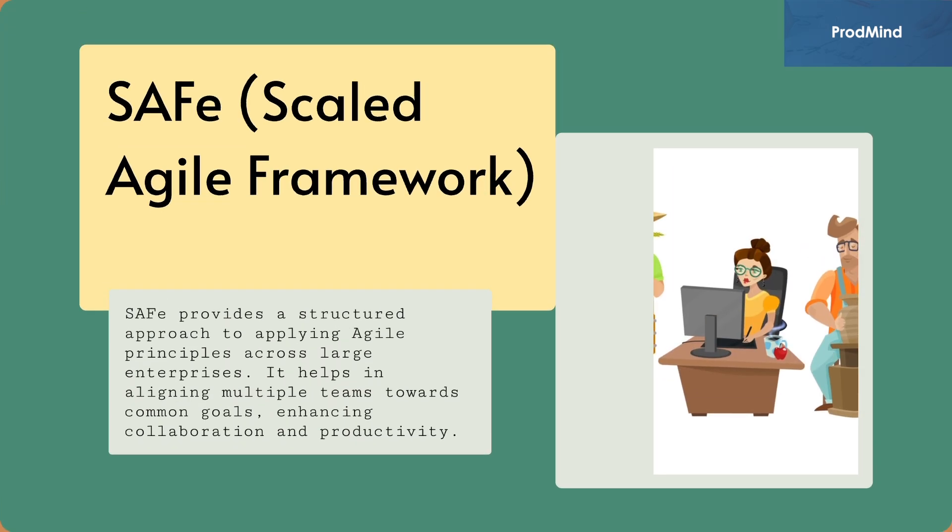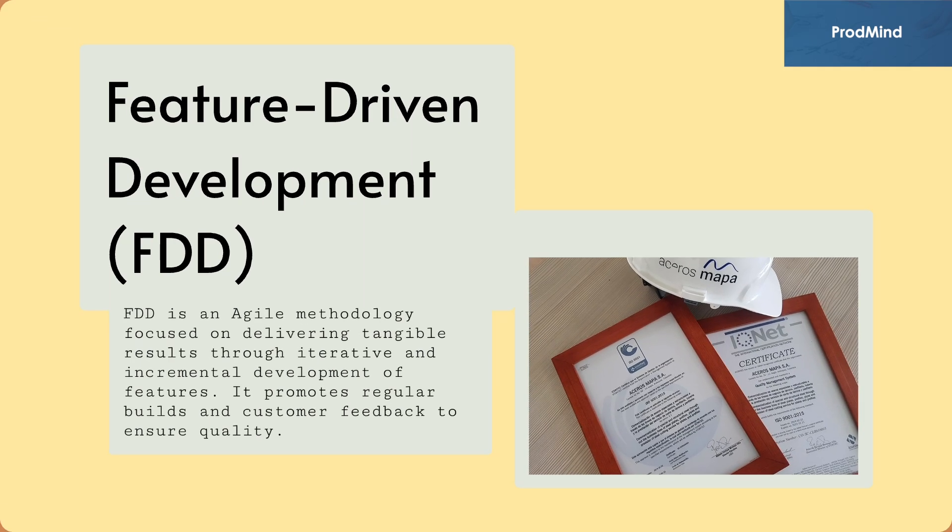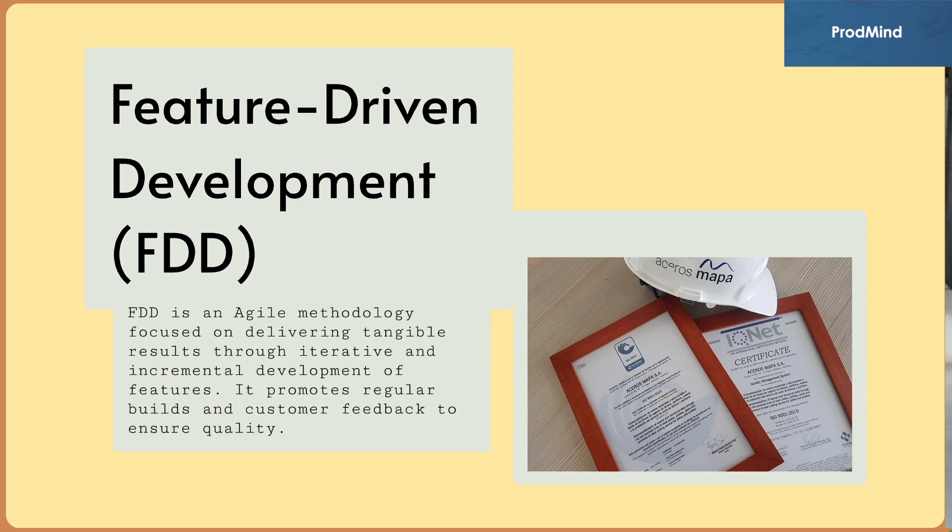SAFe, the Scaled Agile Framework, provides a structured approach to applying agile principles across large enterprises. It helps in aligning multiple teams towards common goals, enhancing collaboration and productivity. Feature-Driven Development (FDD) is an agile methodology focused on delivering tangible results through iterative and incremental development of features. It promotes regular builds and customer feedback to ensure quality.